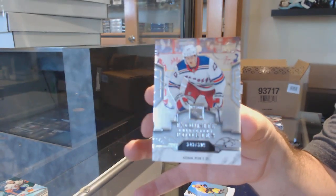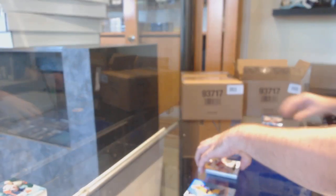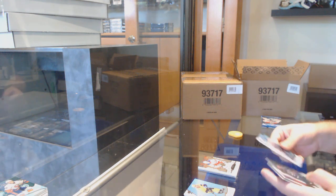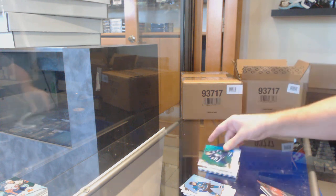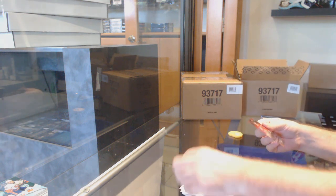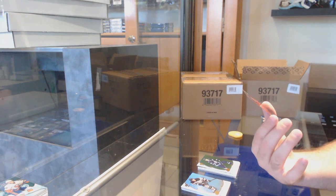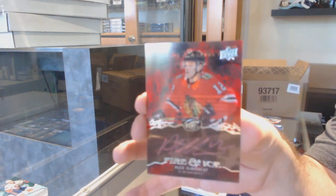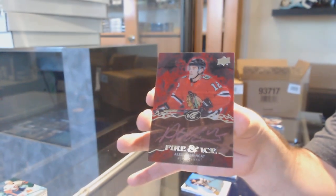We've got a green Barkov for the Panthers and a $3.99 exquisite Adam Fox. That's generally how a lot of products are built — when it's machine-collated, there has to be some sort of proper collation to ensure it always has the same stuff. We've got a Mark Scheifele for the Winnipeg Jets green, and — that is sick — a fire and ice autograph for the Chicago Blackhawks: Alex DeBrincat.